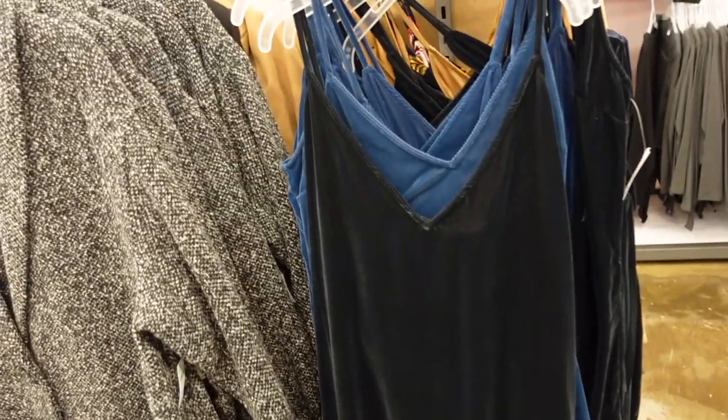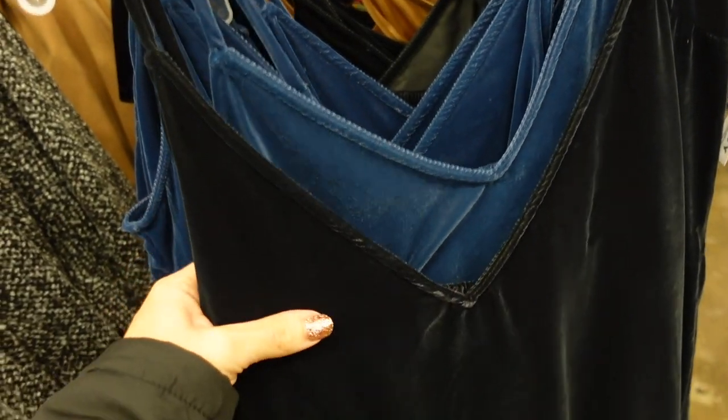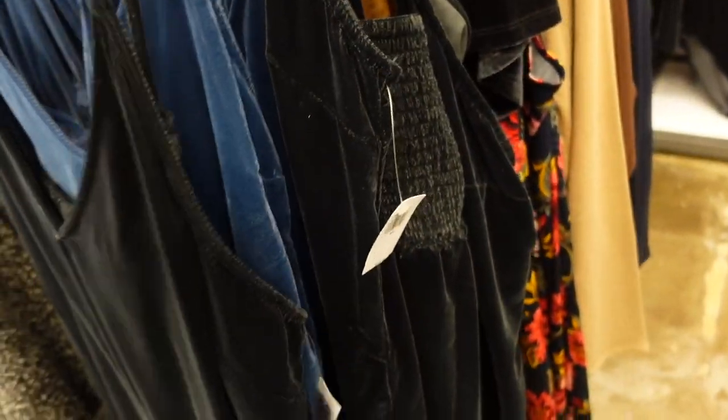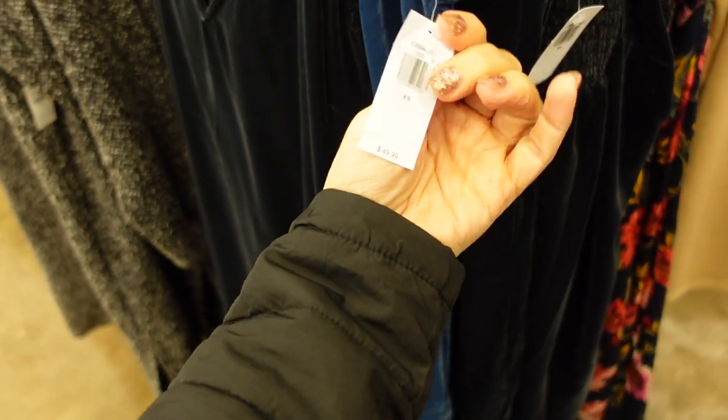Velvet slip dress. This one has thin adjustable straps, a V-neckline, more of a relaxed fit, flowy to the bottom, and smocking in the back. In black — also comes in blue. They're 50% off.